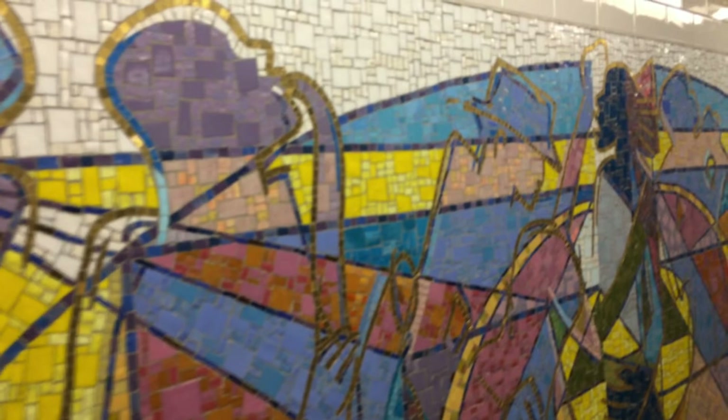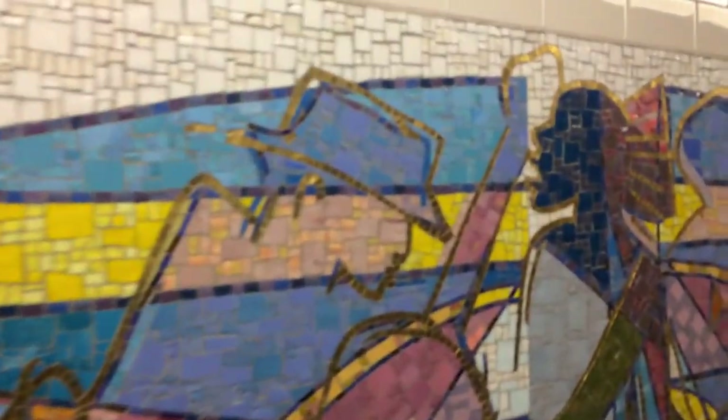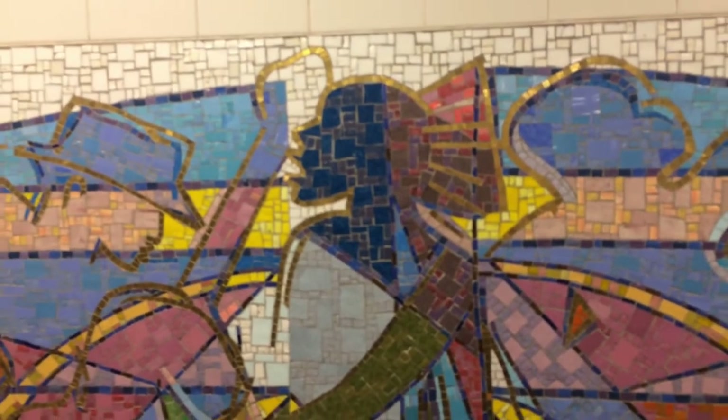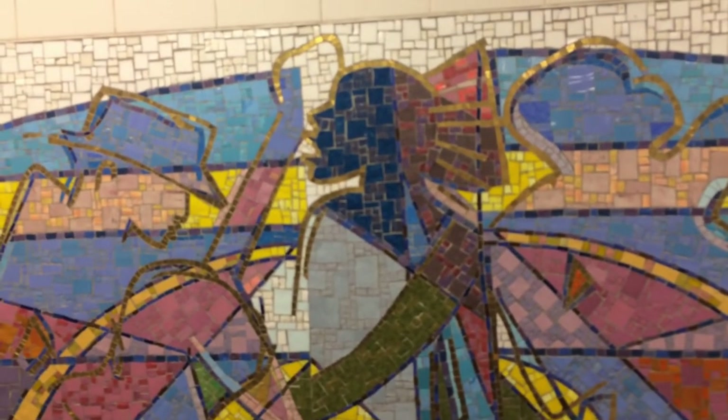You'll see this effect in many other areas of all the mosaics. The translucency contributes to an other-worldly, ethereal sense.